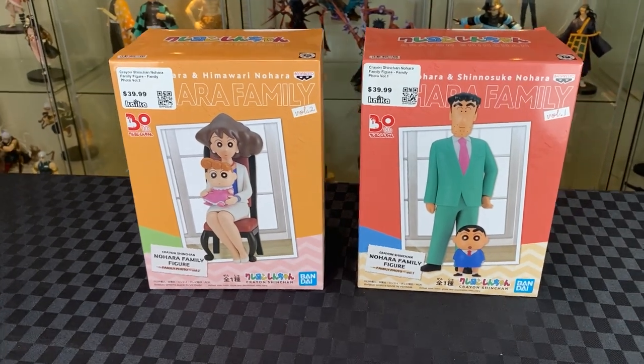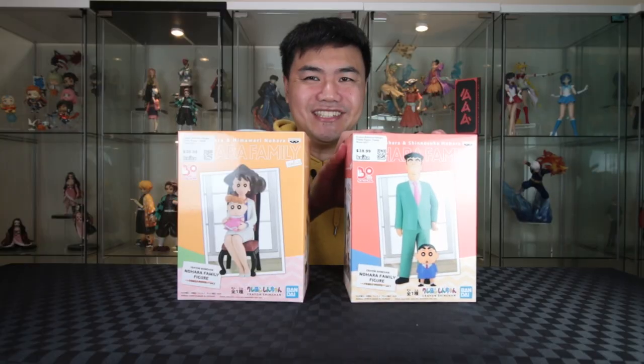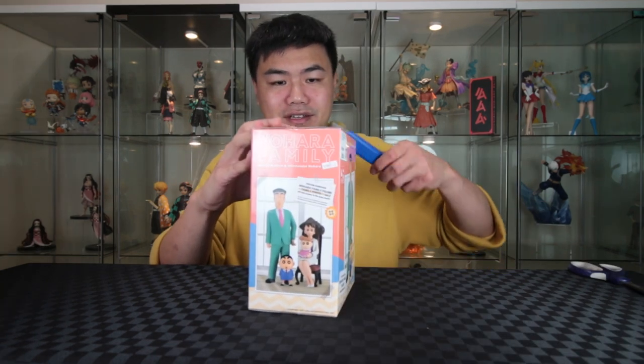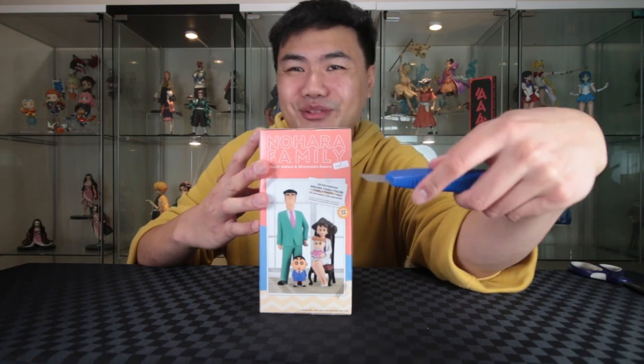With set two, we'll be unboxing the Crayon Shin-chan family. Let's start with Shin-chan and his dad. I've always really enjoyed Crayon Shin-chan — I've really only read the comics. But from what I hear, the anime is pretty full-on.